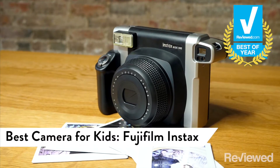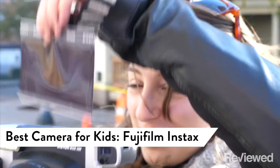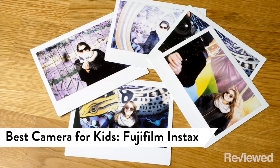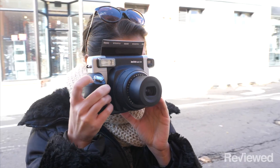Fujifilm's line of Instax film cameras make great gifts, especially for kids who want to learn about photography the old-school way. Cameras themselves are cheap, starting at just under $75, and their use of instant film gives them an immediate sense of charm that digital photography sometimes lacks, especially in the age of Snapchat and Instagram.